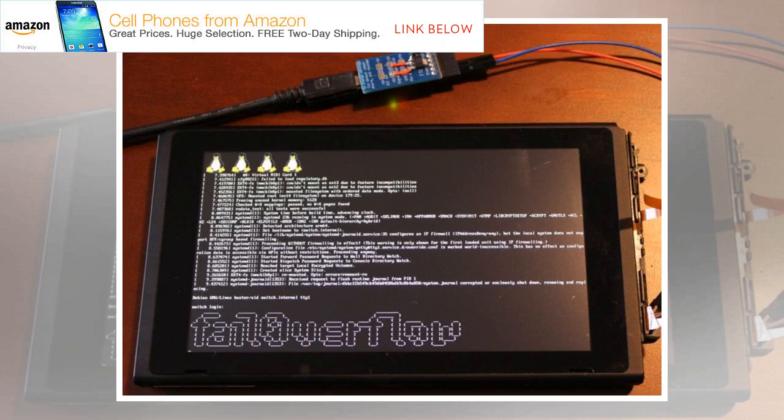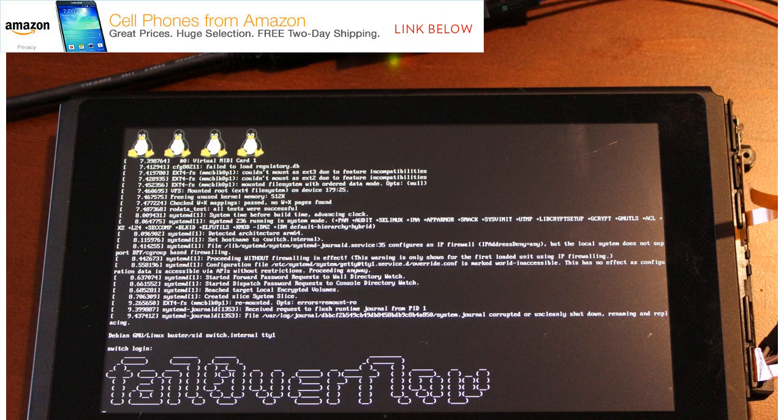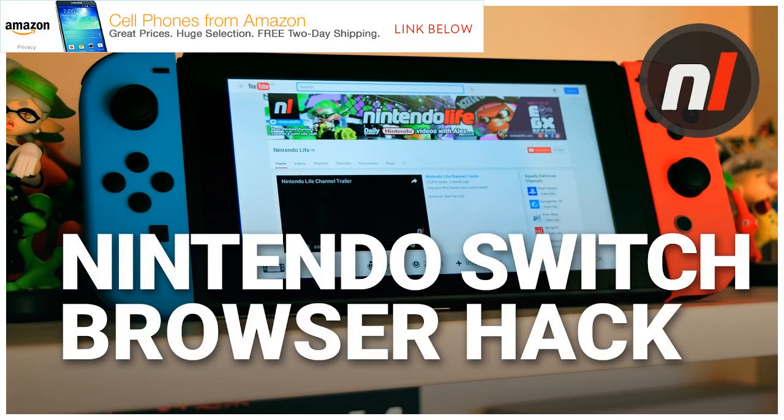FailOverflow tweeted a picture showing Linux booting up on the machine. While the photo would not be that difficult to fake, the group has released several significant hacks for systems ranging from the Wii to the PS4 in the past, lending credence to the Switch hacking claims. FailOverflow previously tweeted video of a homebrew scroller animation running on the Switch, and the group claimed its code exploit worked in a way that can't be patched in currently released Switches.